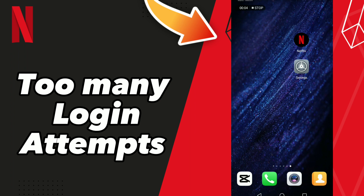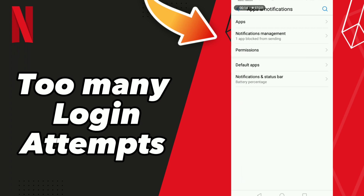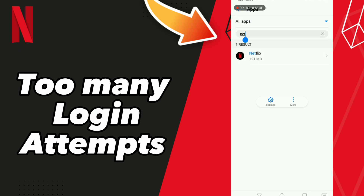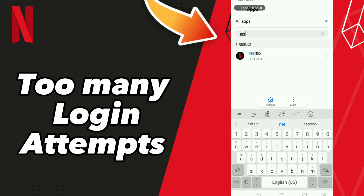How to fix Netflix too many login attempts. First step, go to Settings, click Apps and Notifications, click Apps and wait a second for loading. Scroll down to search for your app Netflix, or click the search icon and search Netflix.